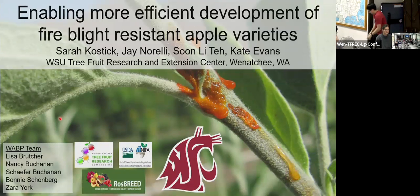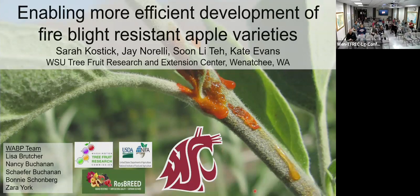Thank you for that introduction, and hopefully I don't disappoint with the supposed ground-breaking work here. I'm going to be talking about enabling more efficient development of fire blight resistant apple varieties. What I hope you take away from this talk is not necessarily everything about fire blight, but the challenges associated with developing a new variety, no matter what trait you're looking at. We're going to look at this specific trait, but keep in mind there are multiple traits.